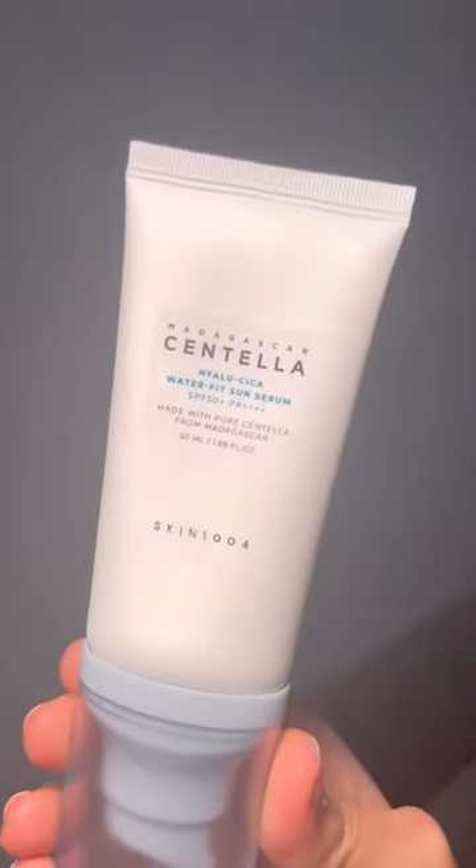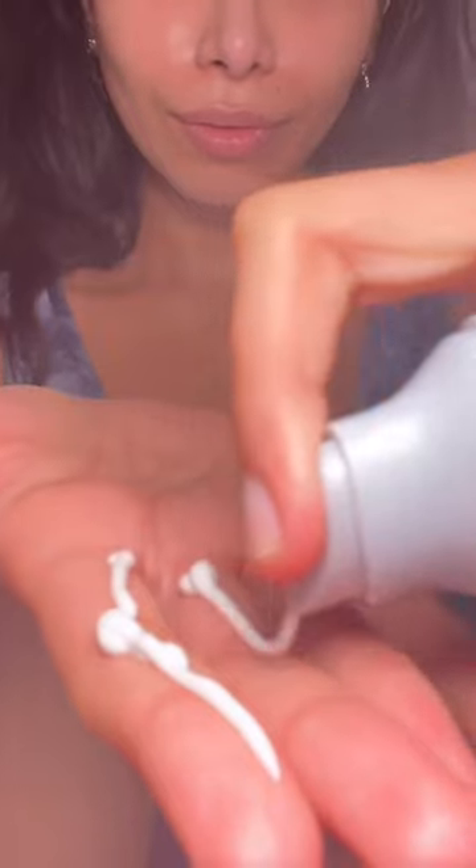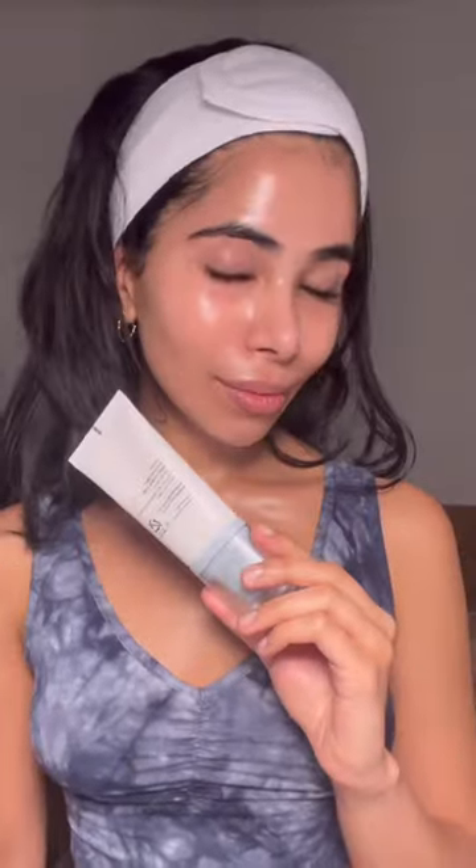Skin 1001 Centella Sunscreen. This one also blends easily. It's hydrating and moisturizing without feeling too heavy, so it's perfect for the colder months. It also has extra soothing ingredients like niacinamide, green tea, and of course, centella.